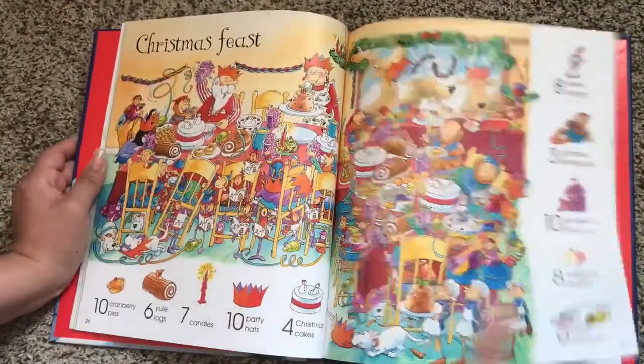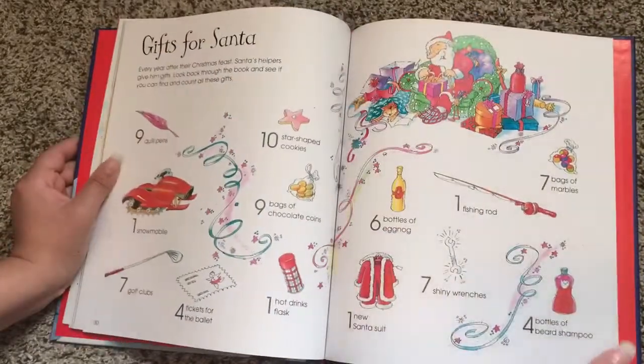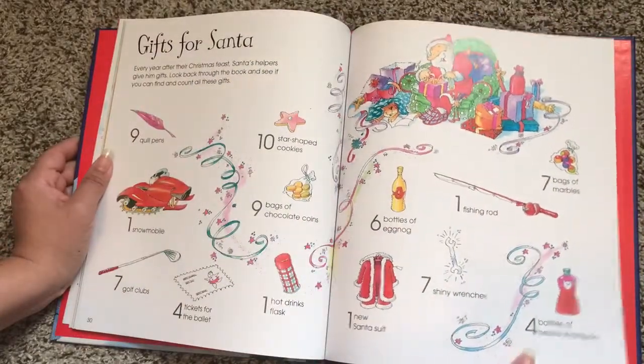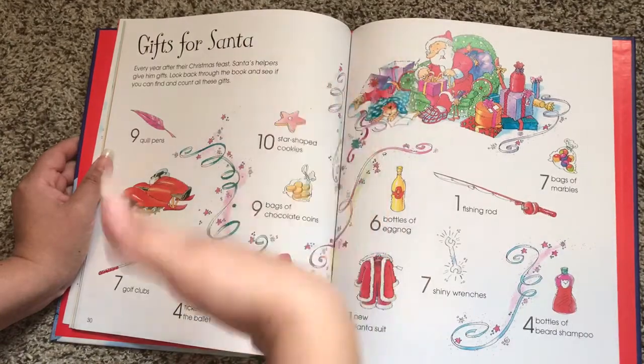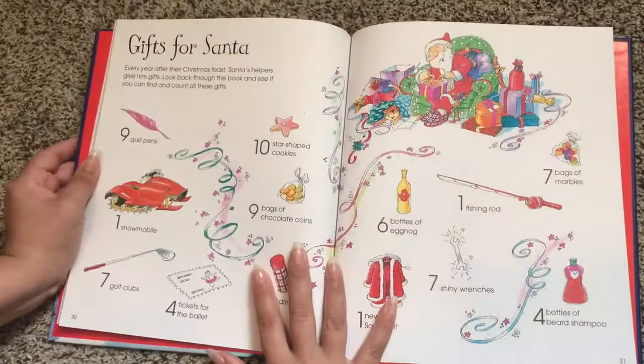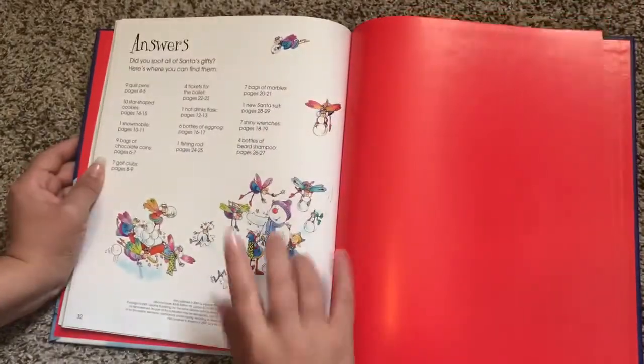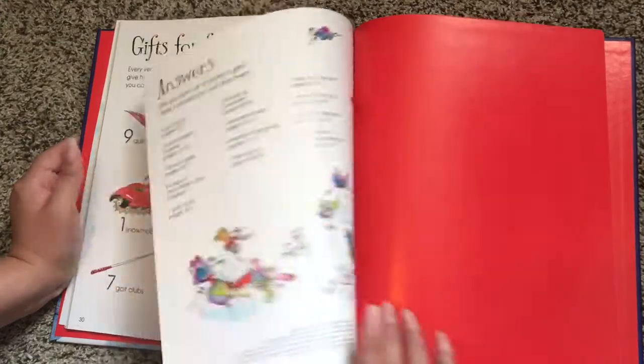Oh, excuse me — it's not gossip, it's 100% fact. So also in the book, once they're done looking for the other things in the scenes, they also have some more of Santa's gifts to find. And then in the back, they tell you where all of Santa's gifts are.